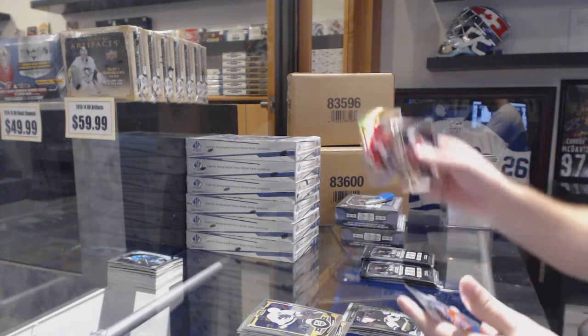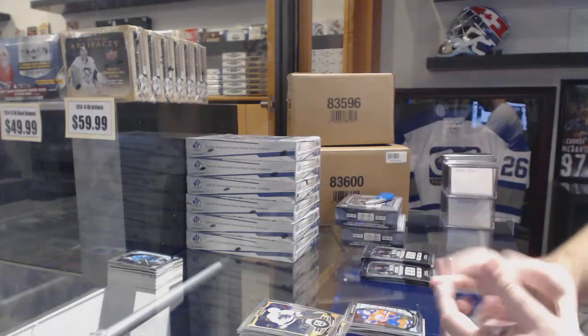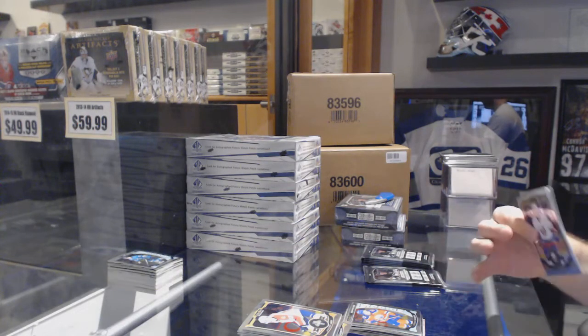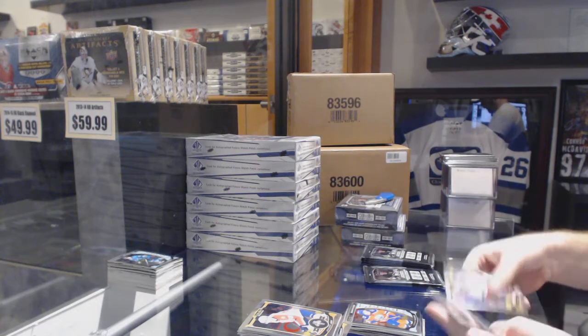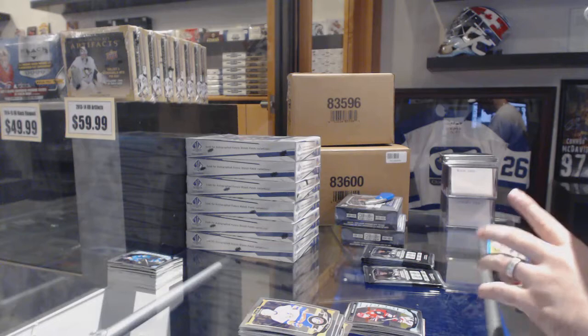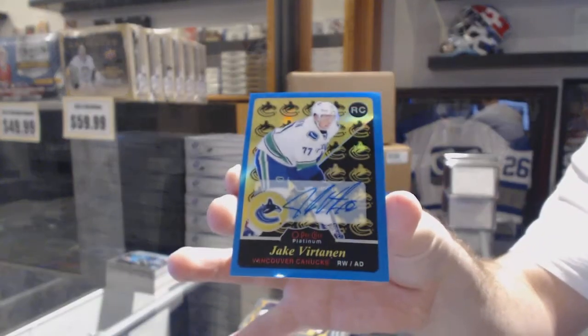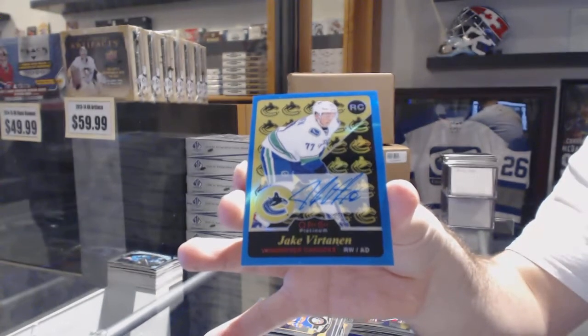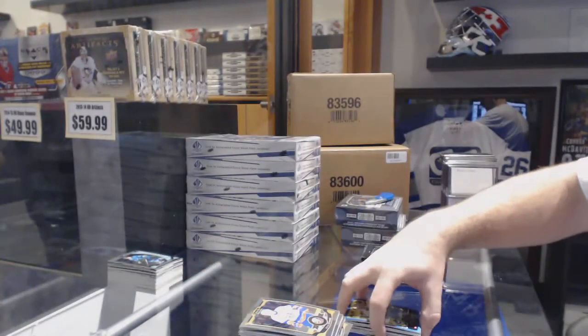We've got a Rainbow of Mark Stone. Connor McDavid rookie — two Connors! A rookie of Max Domi and a Retro Blue Autograph. Rookie of Jake Virtanen — Jake Virtanen, that's a very nice one.